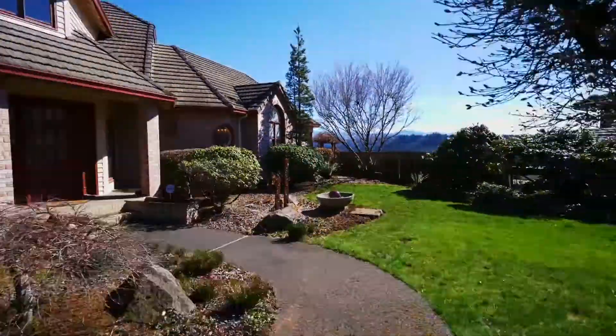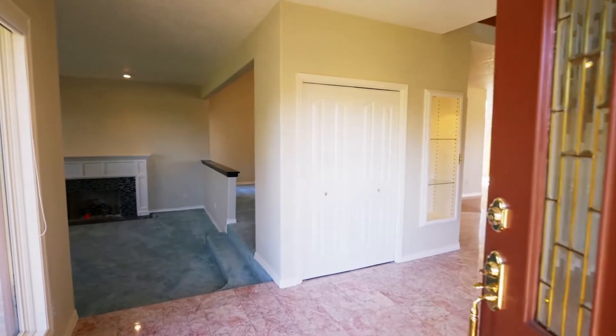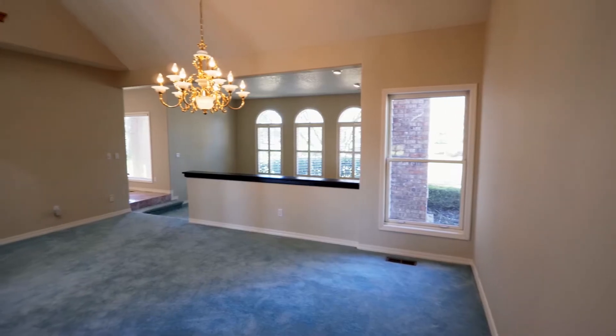From the convenient wrap-around driveway, head inside. You'll discover a beautifully crafted interior with spacious rooms throughout and an easy flow for entertaining.